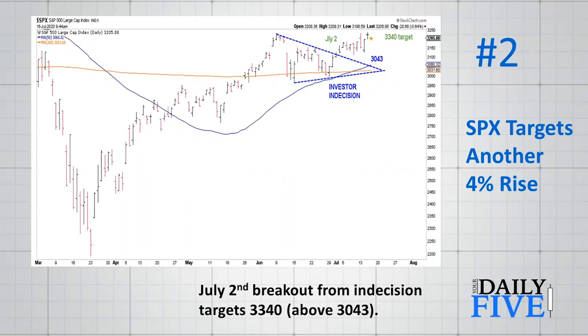The pattern highlighted in blue is one of investor indecision, as the S&P 500 was trying to get and stay above the 200-day moving average. That coiling action is investors collectively pulling in their horns, not wanting to get too far outside the range. You finally got an upside breakout on July 2nd — you can see it in green — and that targets a move up to 3340, another four percent higher than where we are now. The caveat is we need to stay above the top of the investor indecision area at 3043. If we roll back down through 3043, that tells you the market may be rolling over.